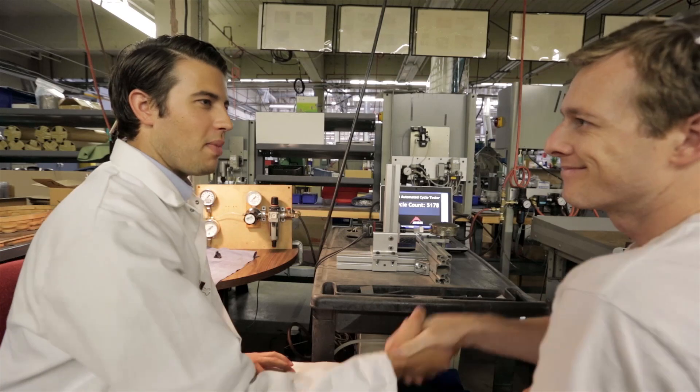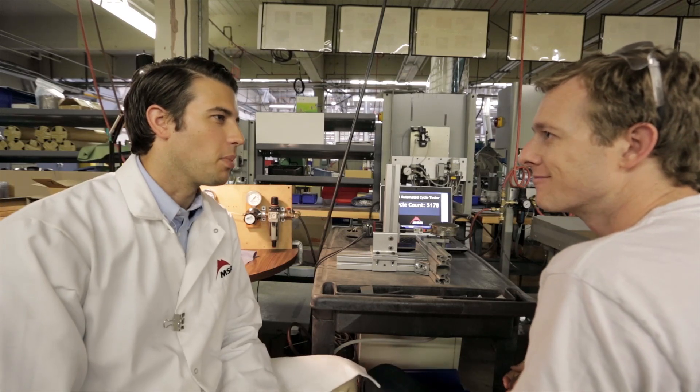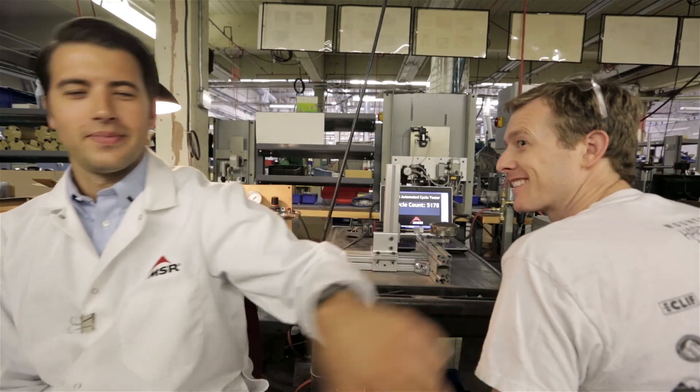Good morning. Hey Randy. I want to come by and let you know that you're doing a great job on the cycle tester here. Keep up the good work. It's really appreciated. Thanks. You're welcome.